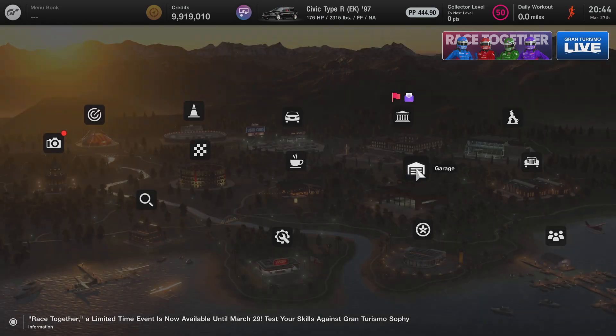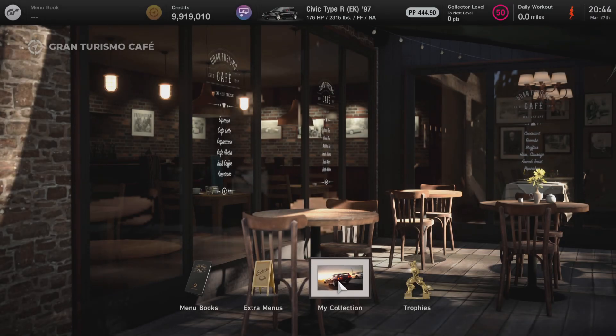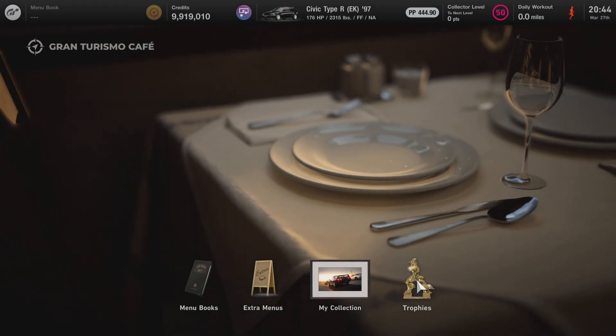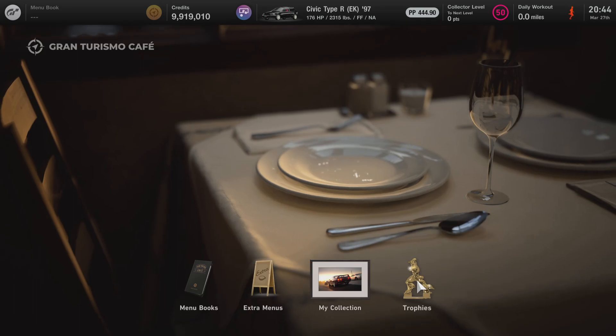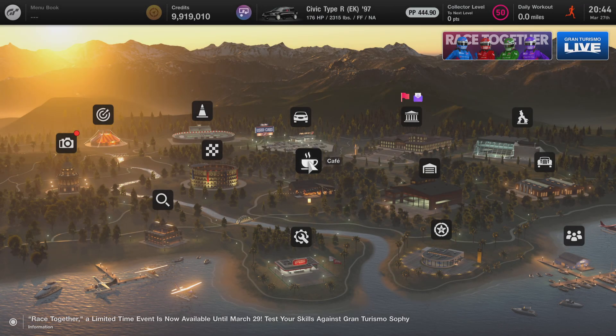We're going to back out to the main menu once again and stop at the cafe to see if anybody is here to talk to us about this car. Sometimes there is, sometimes there isn't, and in this case there's no one here. If they were, they'd be next to this trophies icon. But not to worry — we're going to make one final stop at the tuning shop, where I'll show you everything that can be done to improve this car's performance and power.